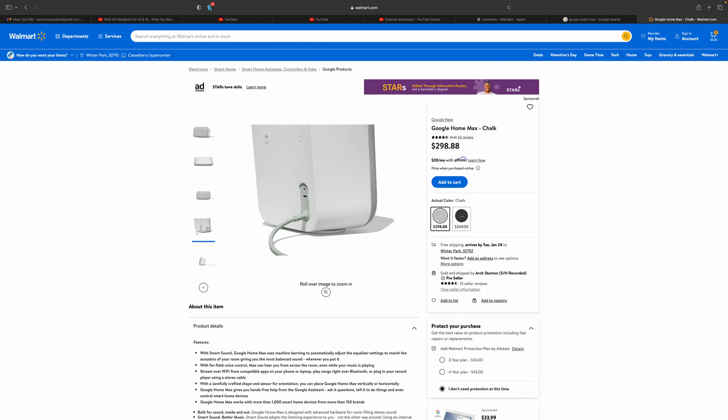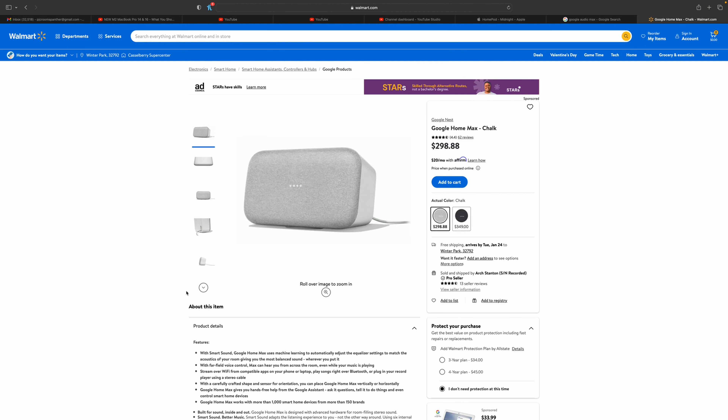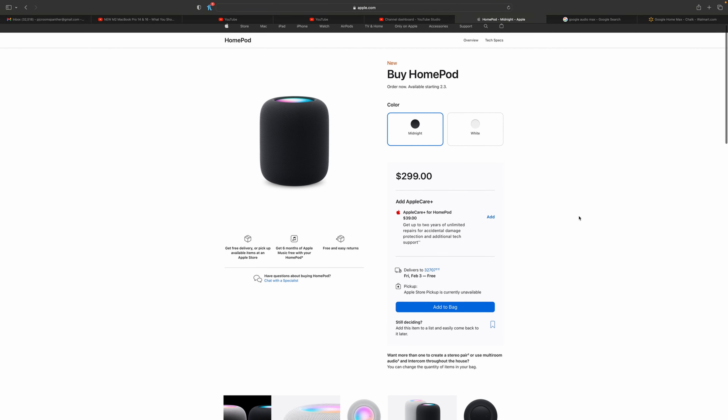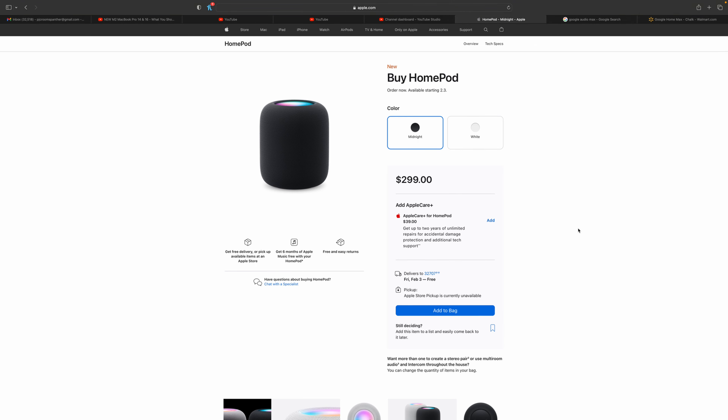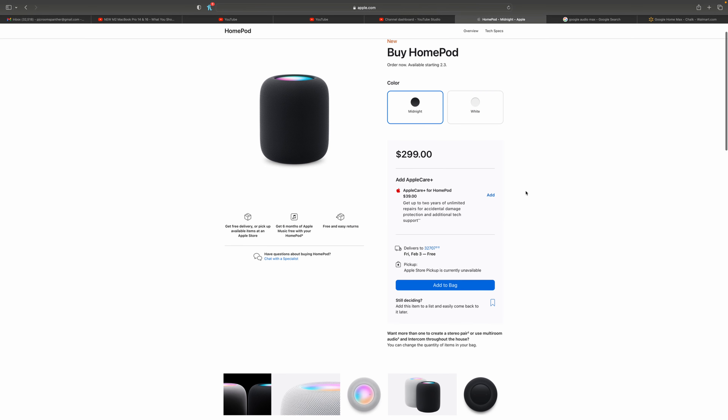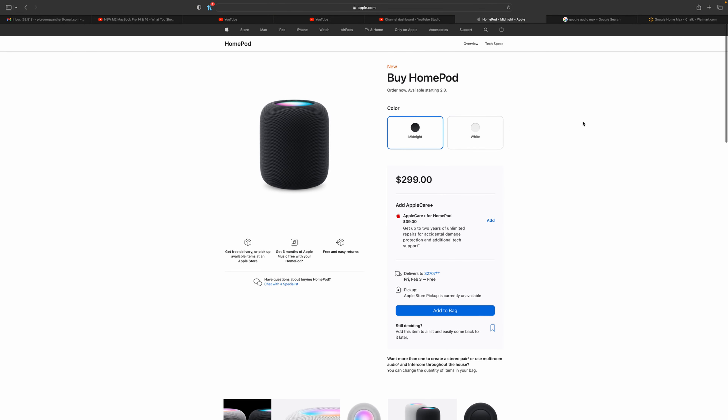From my experience and what I've heard from this device, the Google option is the better choice over the new HomePod. But it's up to you — it's your preference. If you do want to pick up the HomePod, it comes in white or midnight at $300 and is available February 3rd. It's not as exciting as the new MacBooks and Mac Mini, but I wanted to share it. Make sure to like, subscribe, and hit the notification bell!